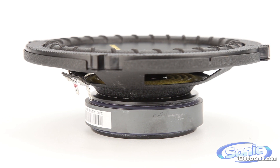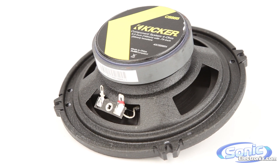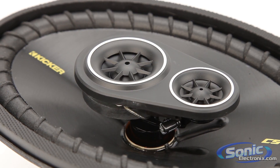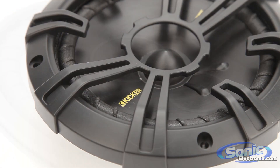Kickr also kept the mounting depth on these speakers as shallow as possible for those installations that are limited on space. With all the coaxial and component configurations and shallow mounting depth, these speakers are perfect for just about any installation.